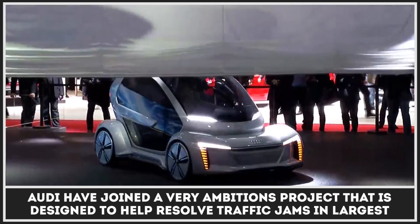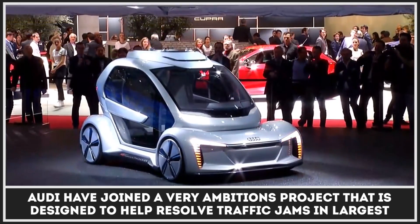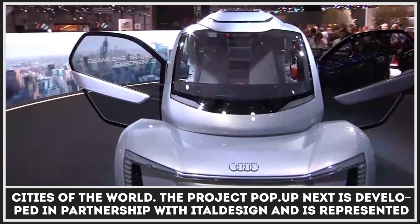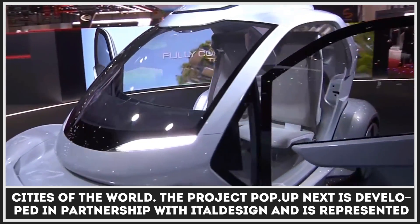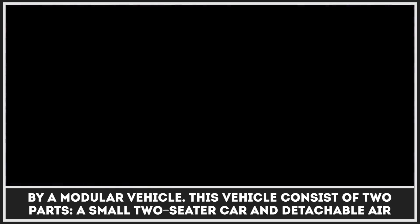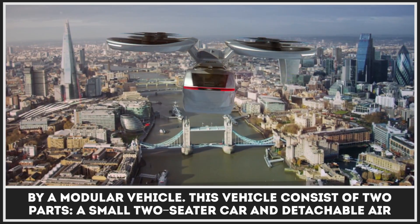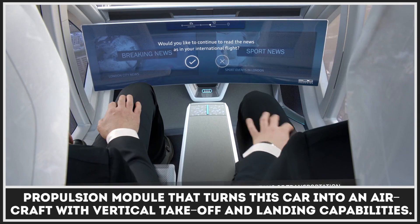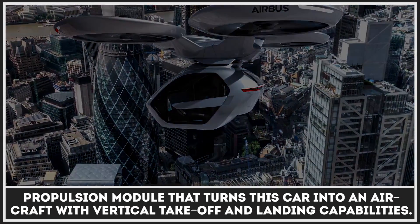Audi have joined a very ambitious project designed to help resolve traffic jams in the largest cities of the world. The project, PopUpNext, is developed in partnership with Ital Design and is represented by a modular vehicle. This vehicle consists of two parts: a small two-seater car and a detachable air propulsion module that turns the two-seater into an aircraft with vertical takeoff and landing capabilities.